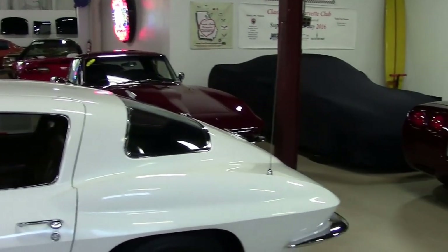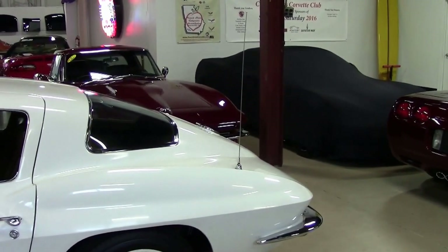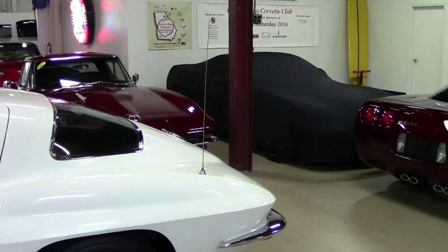As you can see, Chevelles, Camaros, Grand Nationals over in the corner. Beautiful Corvettes everywhere.